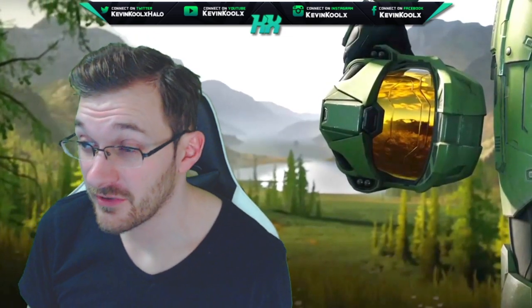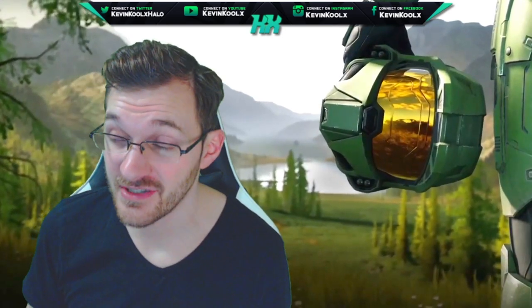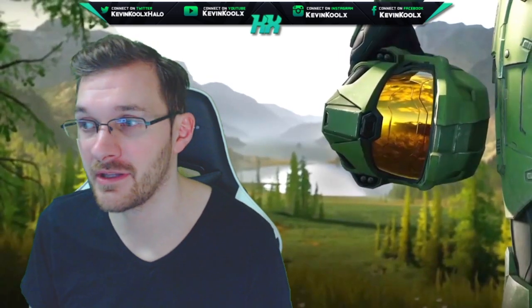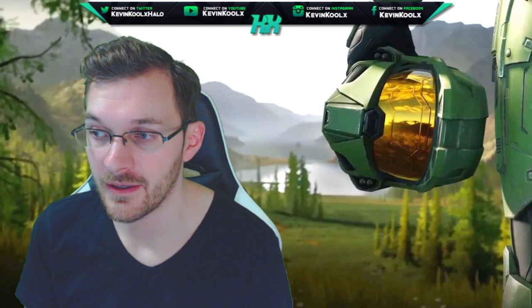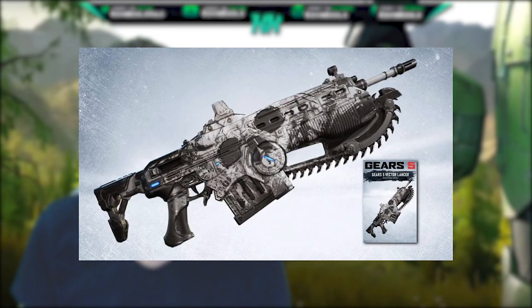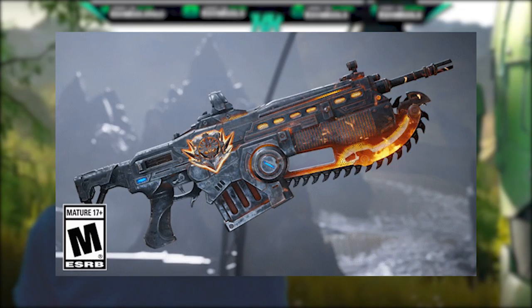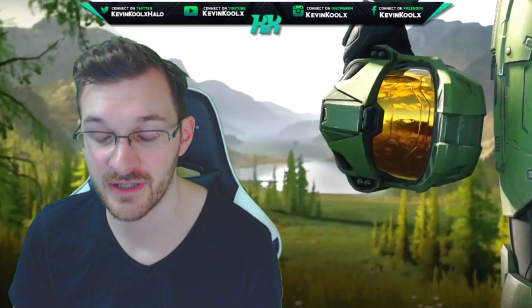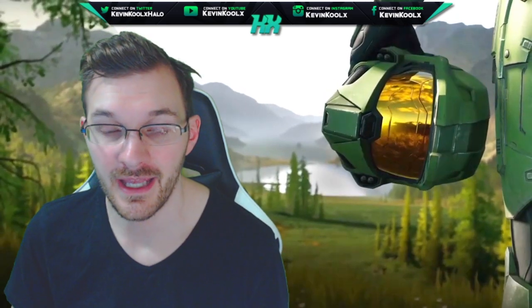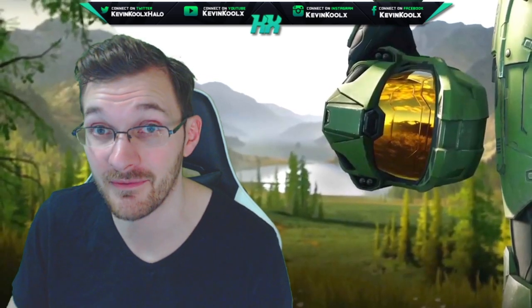Another game that's done weapon skins pretty well, where they really got their imaginations flowing, is Gears of War 5. I do know there's been some controversy behind the microtransactions of that game, but some of the content looks pretty freaking awesome — as you can see on screen right now. Yeah, it's not exactly a realistic weapon skin, but it looks freaking cool. I think that would be something fun to have in Halo Infinite as well — a great way to customize your character with something you can see for yourself and expand on the customization the game has to offer.